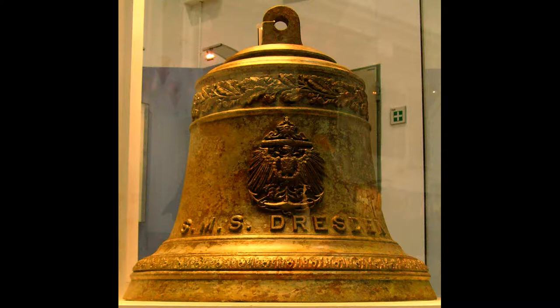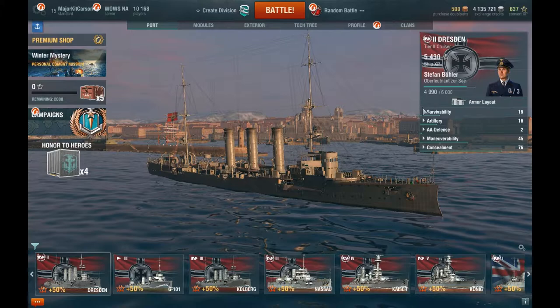In 2006, a combined expedition team of Chilean and German divers dove on the wreck of the SMS Dresden in Cumberland Bay and managed to recover the ship's bell, which was later presented to the Museum of the German Armed Forces located in Dresden, Germany, where it is still on display today.